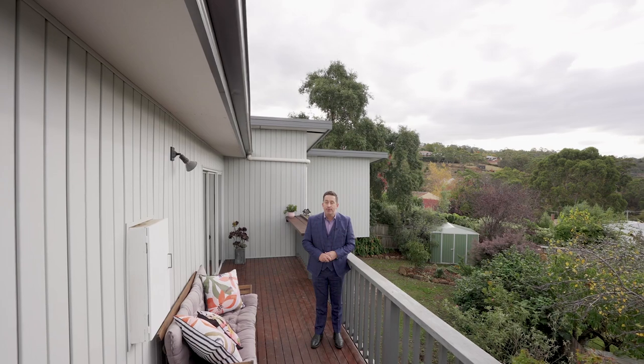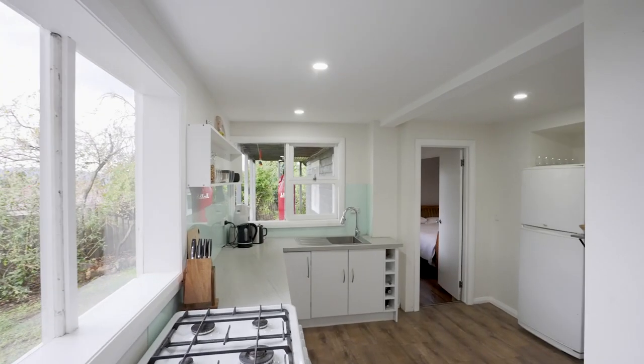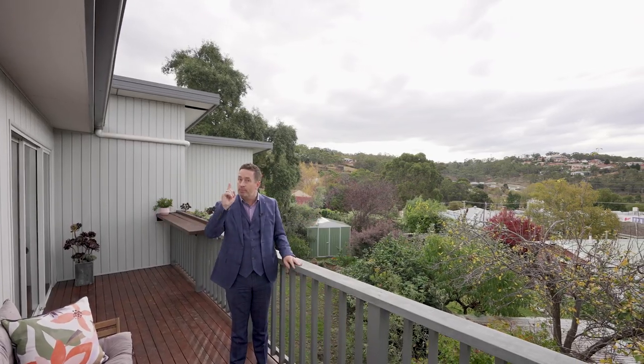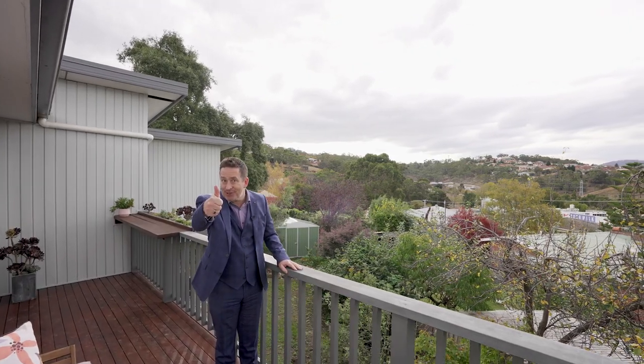Well there you have it team — 3 Athlean Avenue in Lena Valley. As if the upstairs wasn't enough, downstairs you've got a fully self-contained area, beautiful gardens, a lovely view. What more could you want? You've got privacy, character and space. Property just got serious.